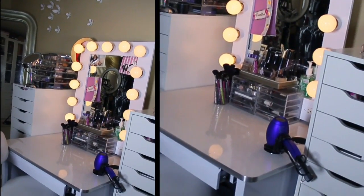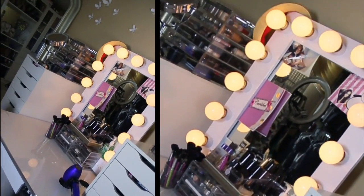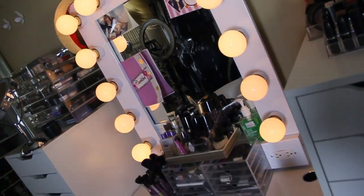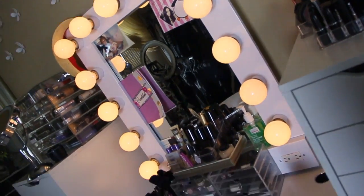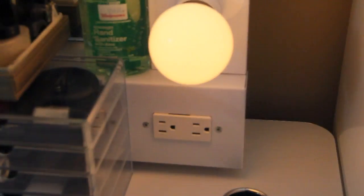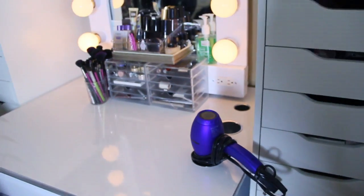So this is my vanity. If you saw my room and closet tour from a few months back on my second channel, I showed this as well. I've had this for about two years now. It's from Vanity Girl Hollywood and I've had no complaints so far. It's amazing. It's great because it has the plugs as well as the little slots for your hairdryer and your curling iron, so I love it for that reason.